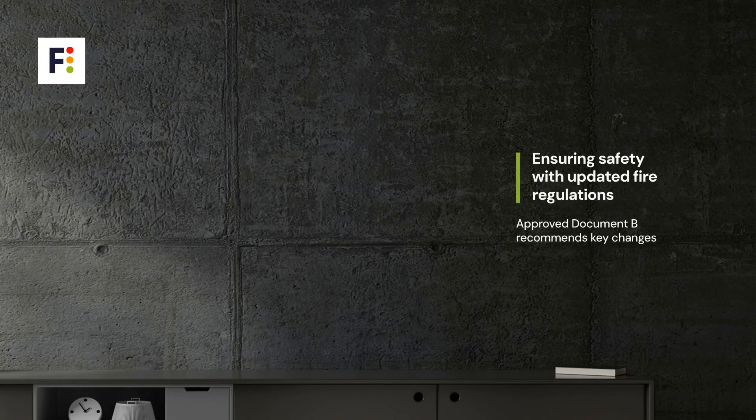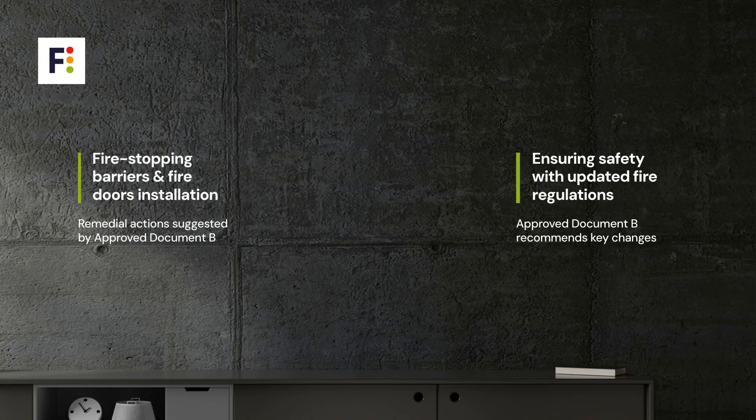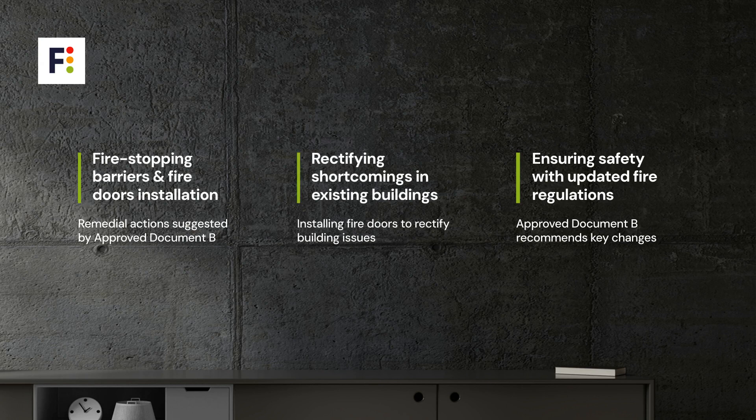Approved Document B also suggests remedial actions like reinstating fire-stopping barriers and installing fire doors to rectify shortcomings in existing buildings.